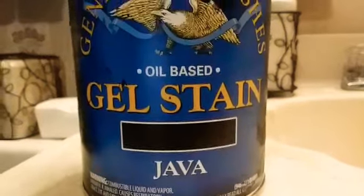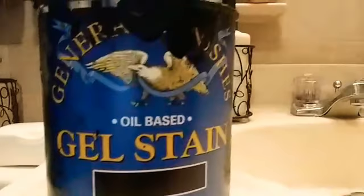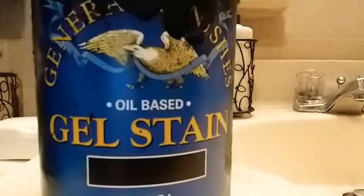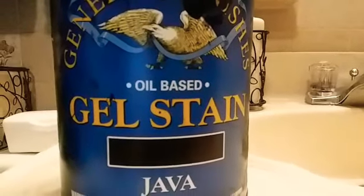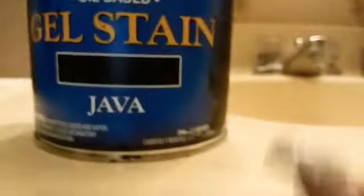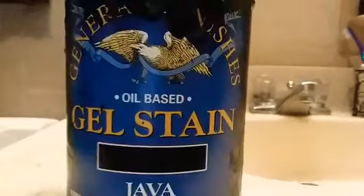This Java gel stain is oil-based. I've used this one up pretty much — I don't think it has much left in it. That's what I've been using to stain the cabinets. This stuff is awesome and it's pretty much dummy-proof. It really is. Because it's so thick, it's like pudding. So you can just put this on your wood with a t-shirt or whatever.